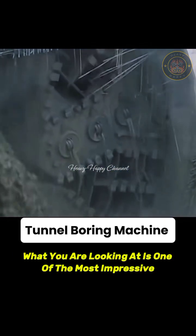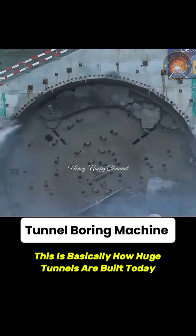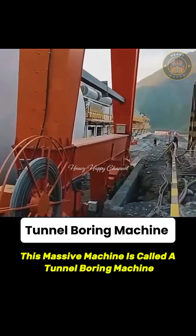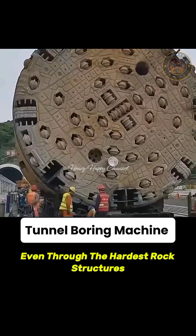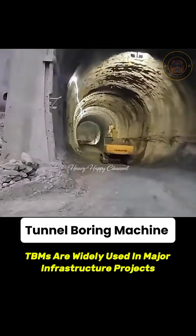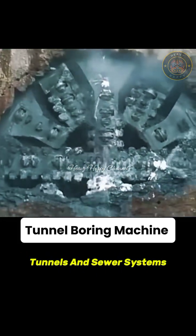What you are looking at is one of the most impressive and useful pieces of machinery. This is basically how huge tunnels are built today. This massive machine is called the Tunnel Boring Machine or TBM and is capable of drilling tunnels even through the hottest rock structures. TBMs are widely used in major infrastructure projects such as subway construction, highway tunnels and sewer systems.